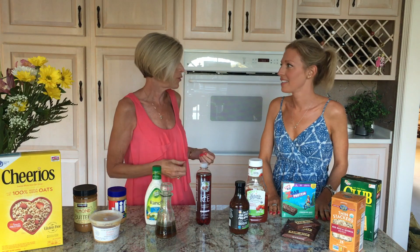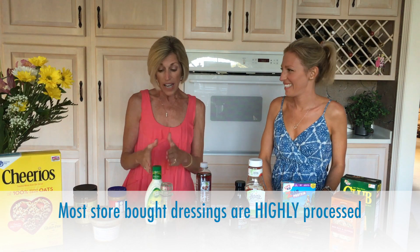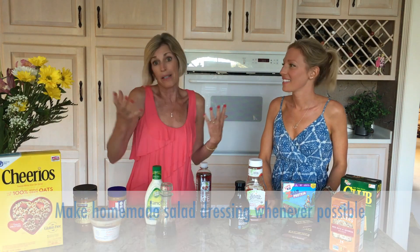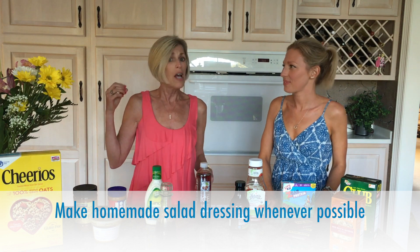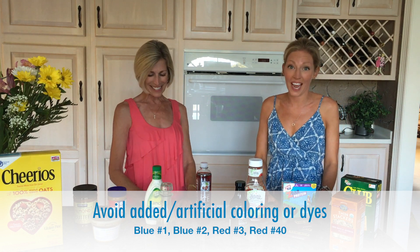One thing we also want to touch on today is salad dressing. We hope that all of us are including salads in our diet. We love to encourage everyone to empty your refrigerator and put anything you want on top of that salad, but let's pay attention to the dressings we use. A lot of dressings in our stores have highly processed ingredients and hydrogenated oil. This particular one has over 20 ingredients listed. If you can take the time to throw together your own dressing using some herbs and flavors, hit our website — we've got a lot of recipes on there. But if you do go to the grocery store, pay attention to what's listed.